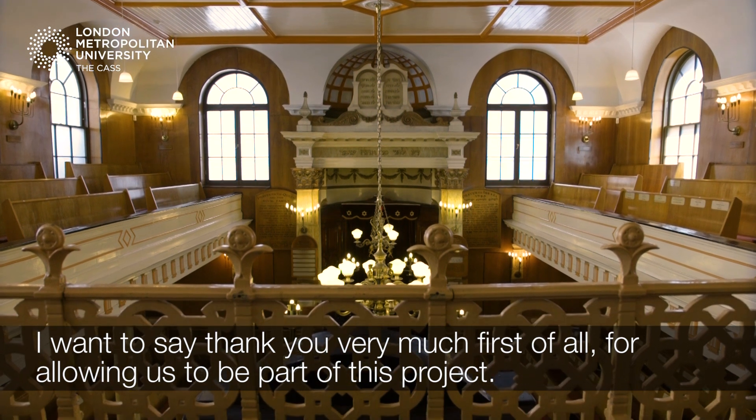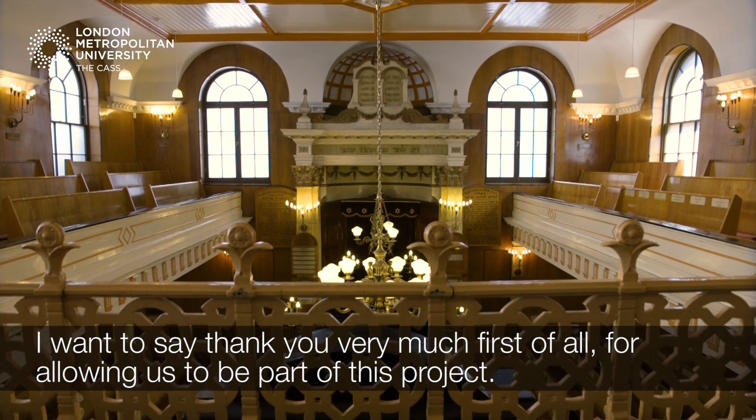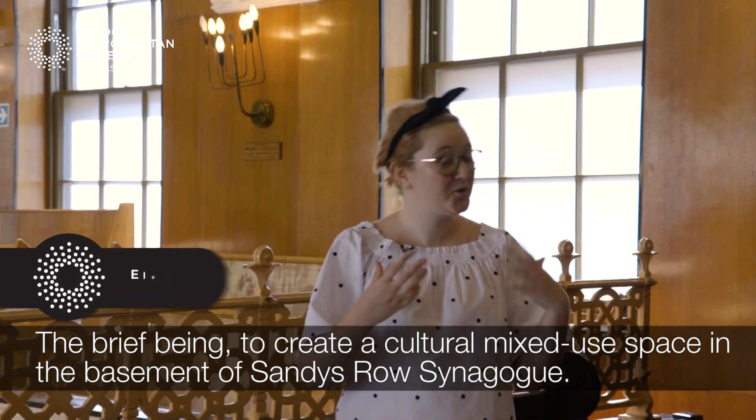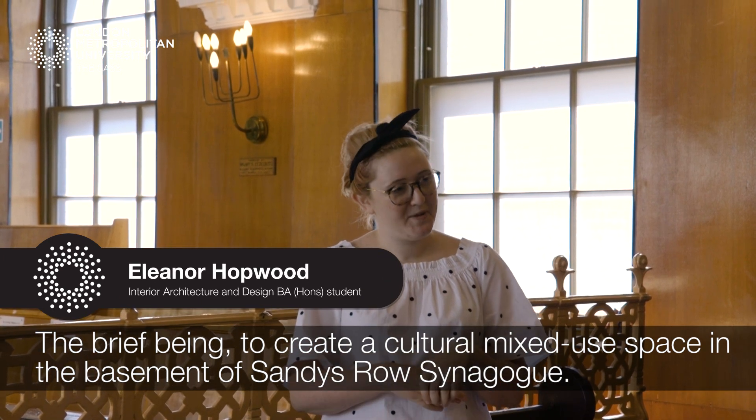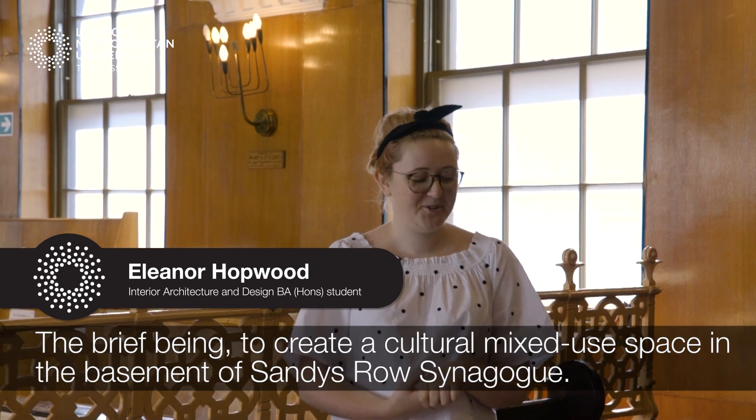I want to say thank you very much, first of all, for allowing us to be part of this project. The brief being to create a cultural mixed-use space in the basement of Sandys Roo Synagogue.